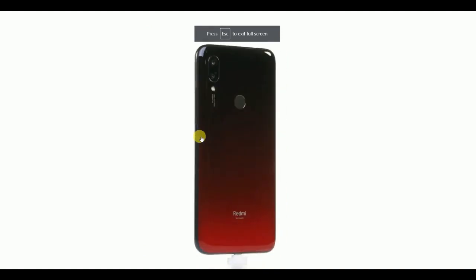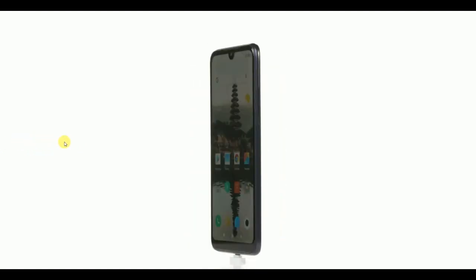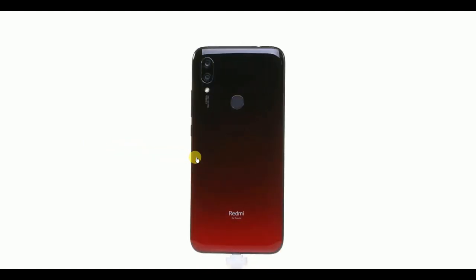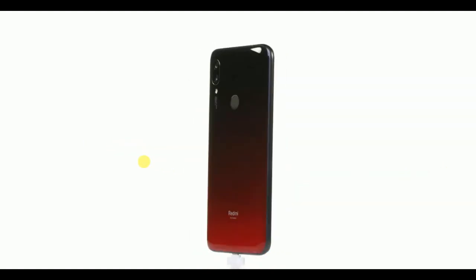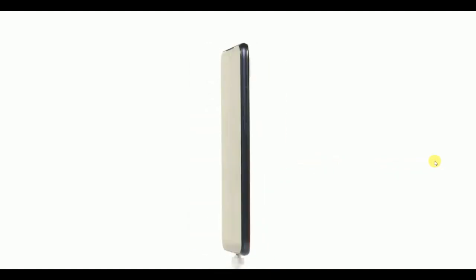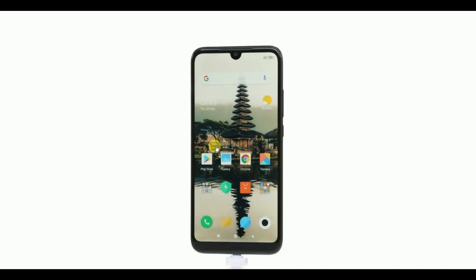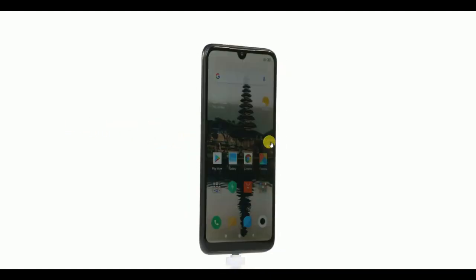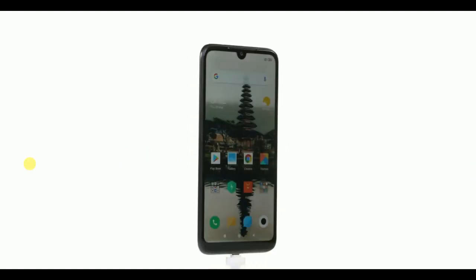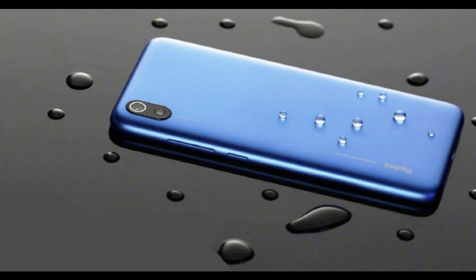The phone comes with a 5.45-inch HD full-screen display that offers an 18:9 aspect ratio. The Redmi 7A is powered by the Qualcomm Snapdragon 439 octa-core processor clocked at 2.0 GHz, with 2 GB RAM and storage options of 16 GB and 32 GB.